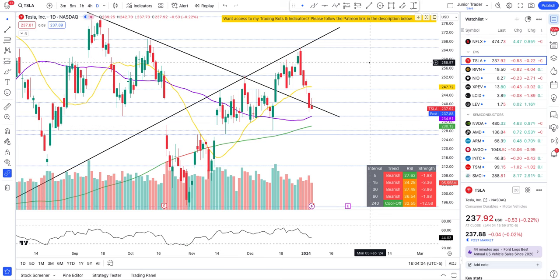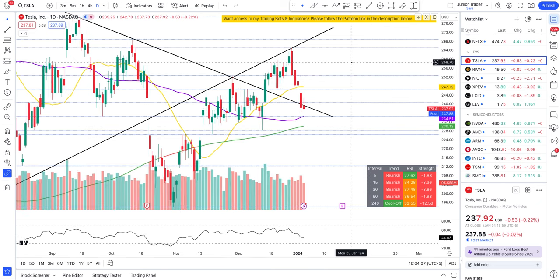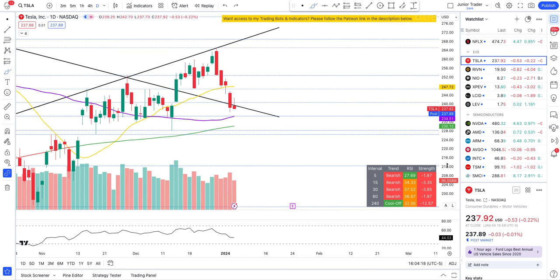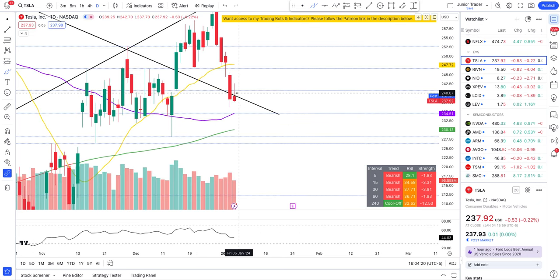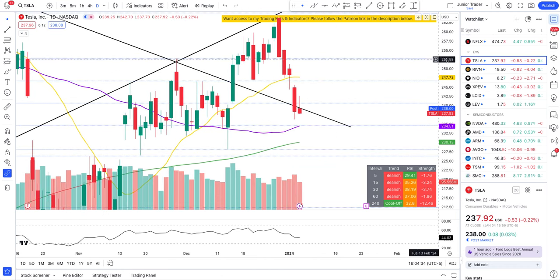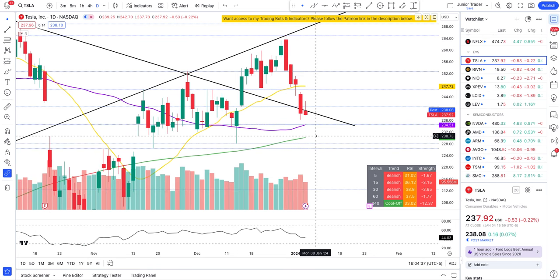Let's begin with Tesla. We did try to bounce today, bouncing at one of our key levels around 239 — that's pretty much where Tesla opened today at the bottom moving line. Tesla has broken below it and is below the 20, 50, and 200-day moving averages as well. The daily candle doesn't really show any sign of bullishness.